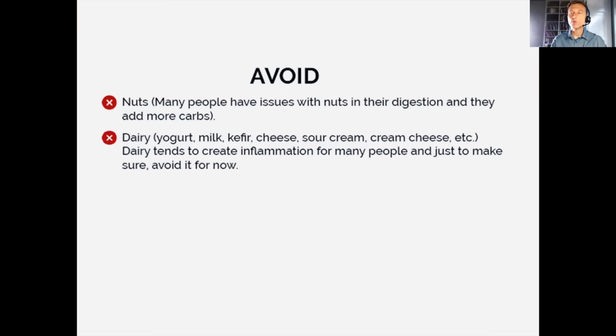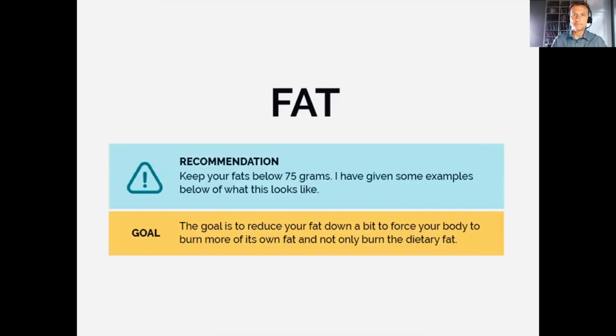For dairy — you may want to avoid it altogether at this point. A little cream in your coffee is fine since the carb amount is tiny, but definitely avoid yogurt, milk, and kefir. So many people have inflammation from dairy, can't digest it, and it can be constipating. Some dairy also has carbs, so to speed things up, we're going to avoid it.